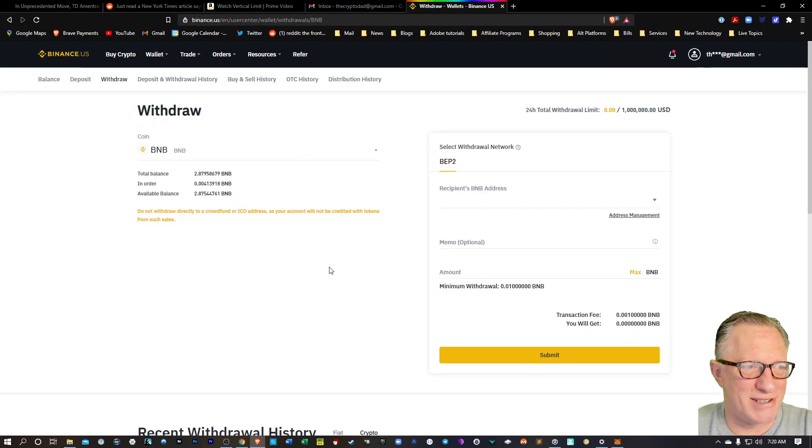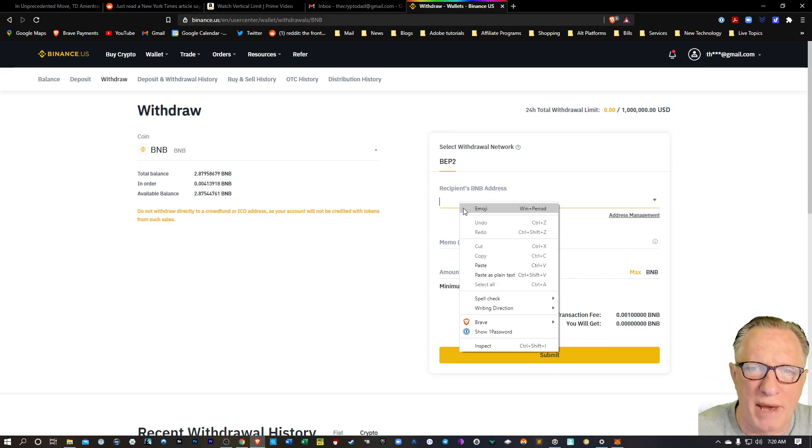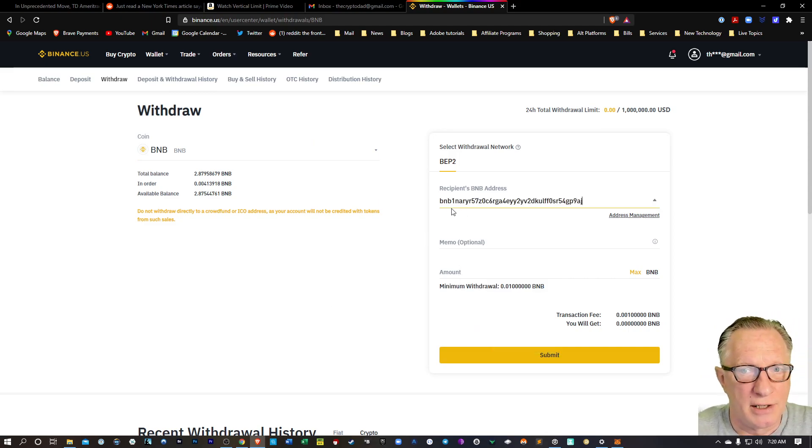Let's go back over to our Binance U.S. account and paste that address in. Notice it's regular BNB chain — it starts with BNB, not 0x. We don't need the memo, so we can skip that part because we're withdrawing to our own wallet. I would advise you to withdraw a small amount first — make sure you've got this down before you start withdrawing your life savings. Let's hit Submit.